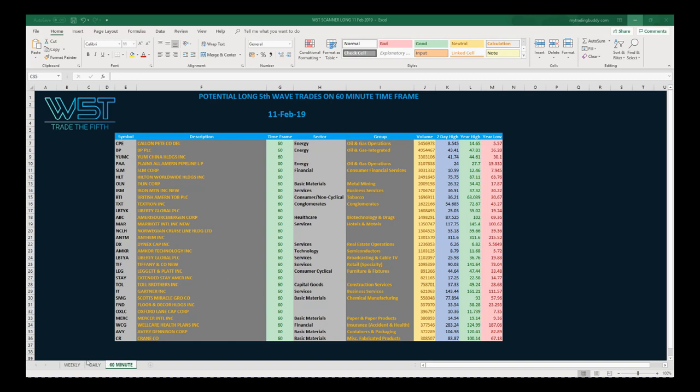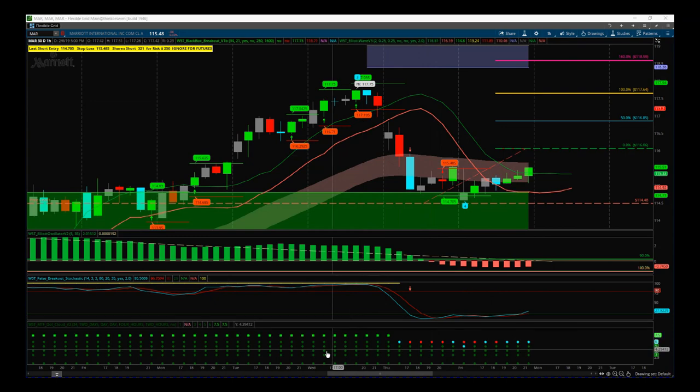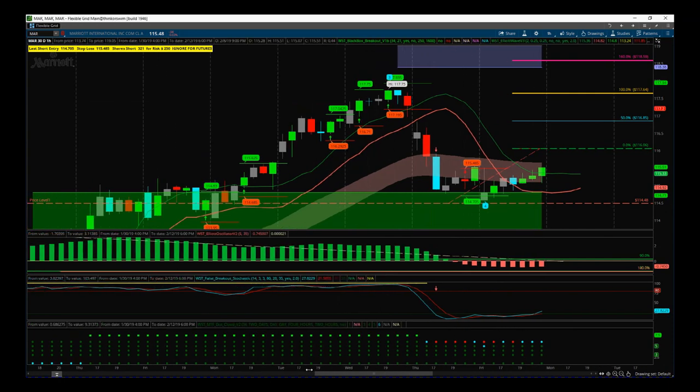On this 60-minute time frame, you click on the bottom of the chart and you can see the tabs for daily and weekly, but I want the 60-minute. I'm going to use our Elliott Wave Indicator Suite for the ThinkOrSwim trading platform — it's also available for NinjaTrader, TradeStation, and MultiCharts — and we're going to set this up very simply.